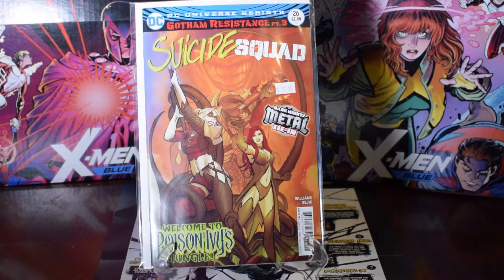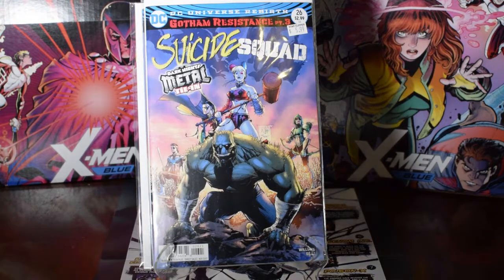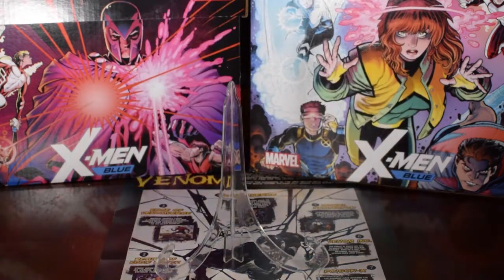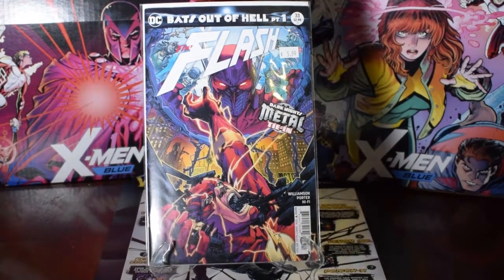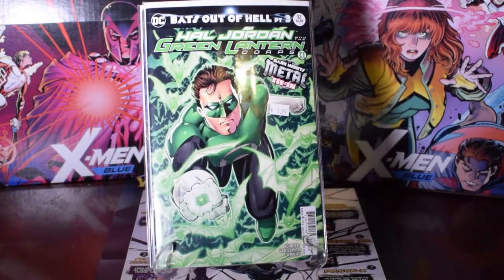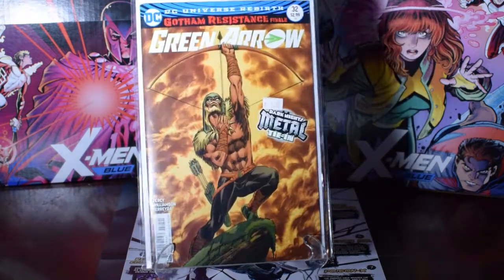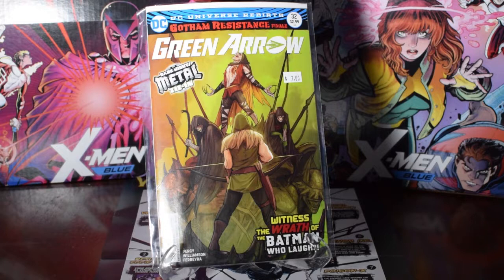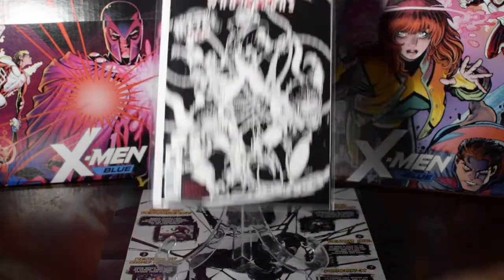These are the Metal tie-ins: Suicide Squad 26, then Nightwing 29 — grabbed two of those. Then Flash tie-in 33, Justice League 32, Green Lantern 32 — these are all the Metal tie-ins. Green Arrow — was looking for this one for a while — Green Arrow number 32, was lucky enough, scooped up two of those. Then Nightwing — this one I really wanted, was able to scoop up two of them, black and white cover.